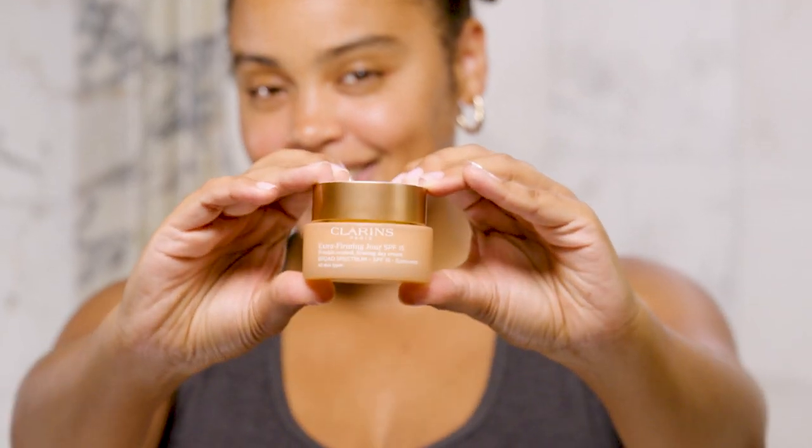The day cream also comes with SPF 15. I love it because it doesn't leave my skin feeling chalky and it doesn't leave a white cast. It blends in perfectly and it means I don't need two separate products.